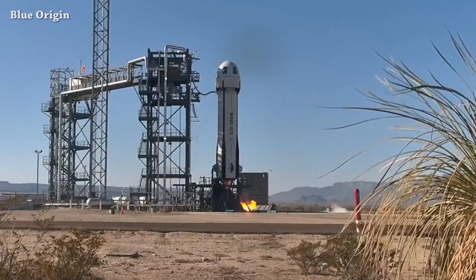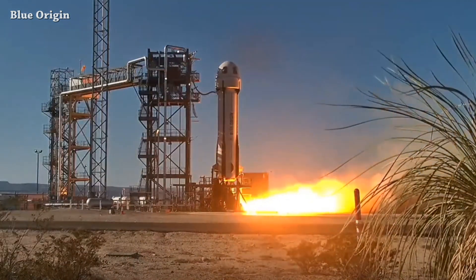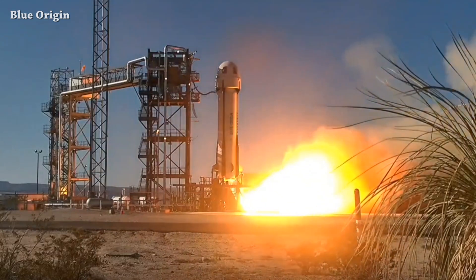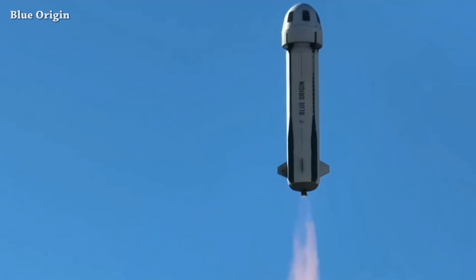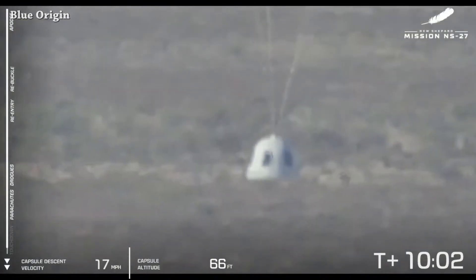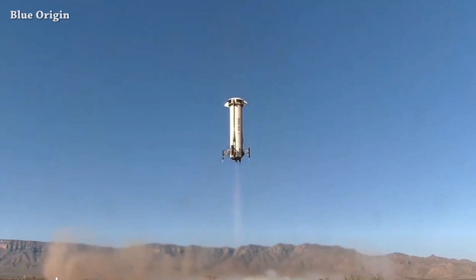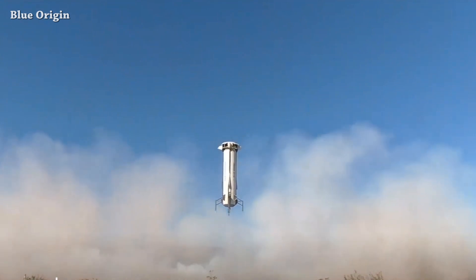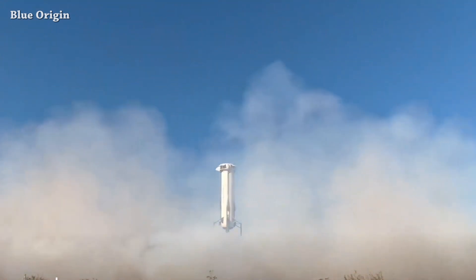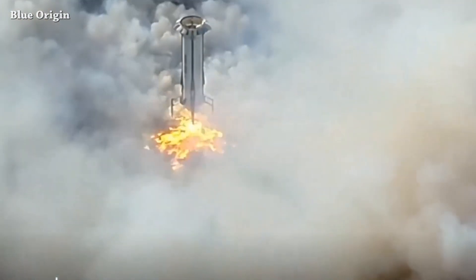From SpaceX to Blue Origin — yesterday New Shepard launched. It was the first launch for New Shepard 5 capsule. This is liftoff. The capsule touched down, but before that the booster landed successfully, hovering a little bit before touchdown. I don't think they will use the same method for New Glenn first stage landing, but I hope they will.